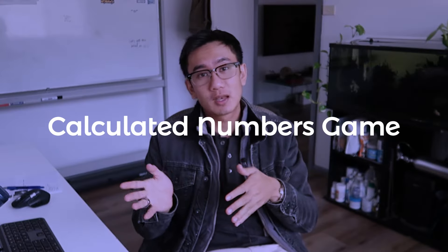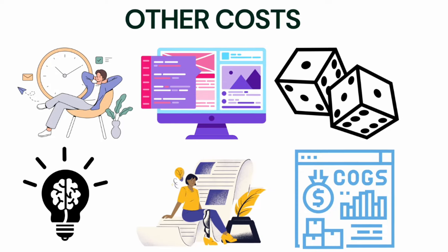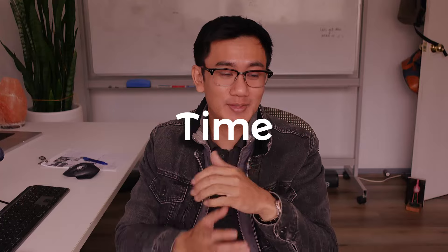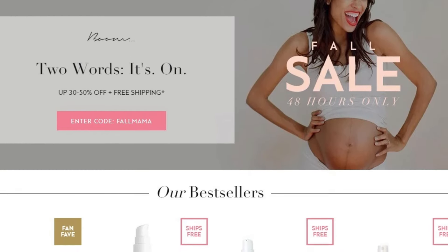That's how dropshipping works — it's basically a calculated numbers game. It might look very simple, but let's go over all the other hidden costs that other gurus don't talk about. One, it's going to cost you a ton of time — this whole process is definitely not easy. Two, it's going to require a lot of knowledge, starting to know how to do everything mentioned inside out. Three, you're going to have to learn how to build a website, make it look nice, make sure it converts, looks legitimate and trustworthy. The Shopify store will cost you $1 a month, but the knowledge to build it is very valuable.